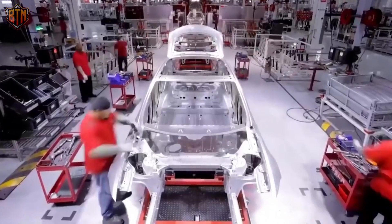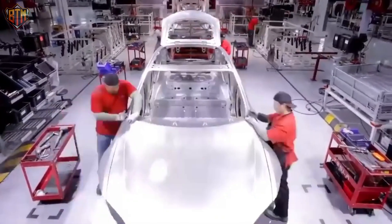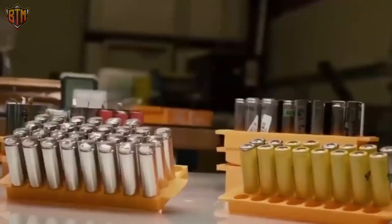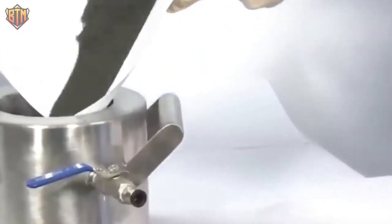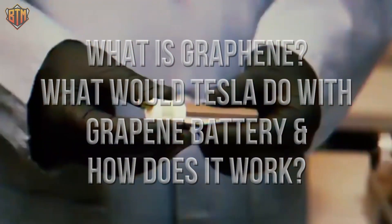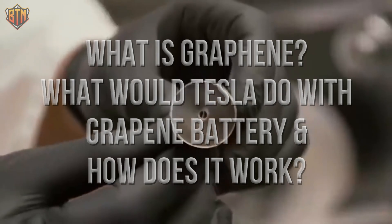Tesla is working to create battery chemistries that can be manufactured in large quantities. New battery materials have been developed by scientists over a long time. One of these novel materials is graphene, which has recently experienced significant development. Experts are working on creating a new graphene battery with many potentials. What is graphene exactly? What would Tesla do with a graphene battery and how does it work?